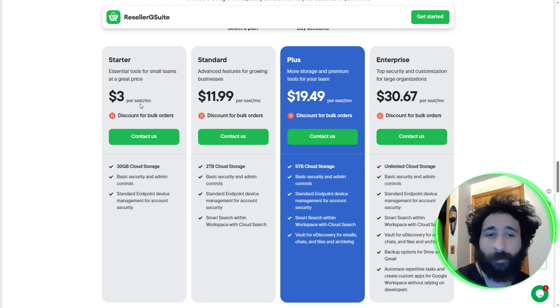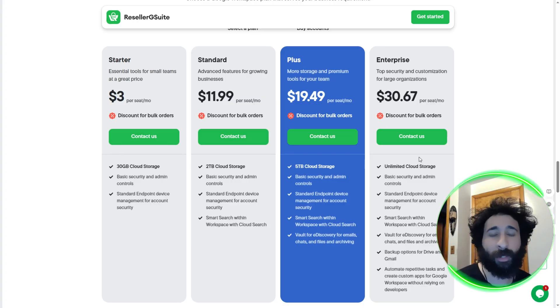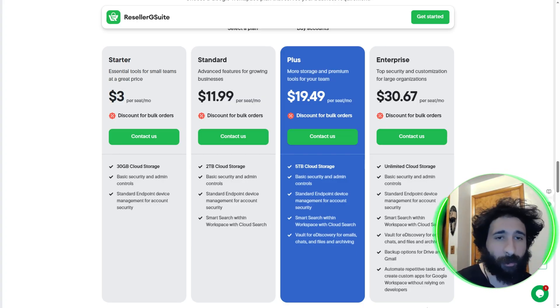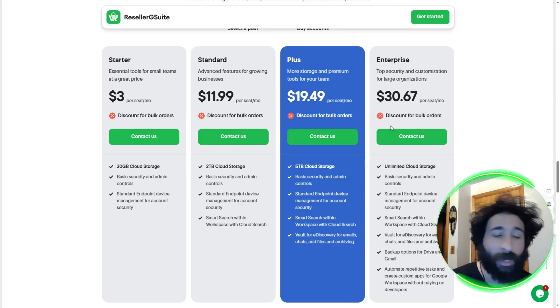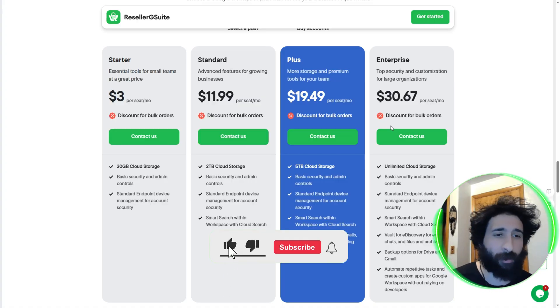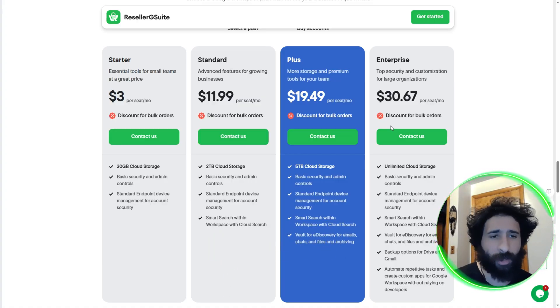Remember, this is good if you're starting off as an individual or a couple of people. As you grow your business, maybe you get some more VAs, you get the Standard, and it keeps getting bigger. Finally, as it blows up, you get Enterprise. I really do like the fact it says unlimited cloud storage for basically $30-31. You can automate repetitive tasks, backup stuff, and Vault e-discovery. This is the best pricing I've ever seen — it's a lot better than standard Google Workspace. Let me know which one you would pick down below. If you enjoyed this video, smash that like button, hit subscribe, and the notification bell. Questions or comments, let me know down below. Thanks for watching — catch you in the next one.